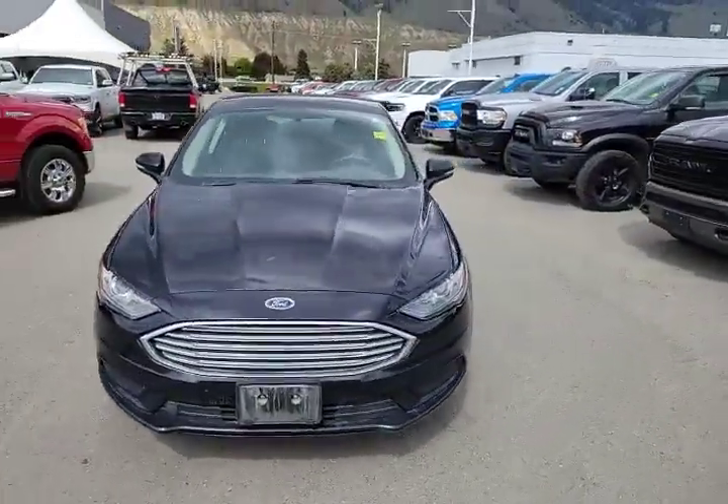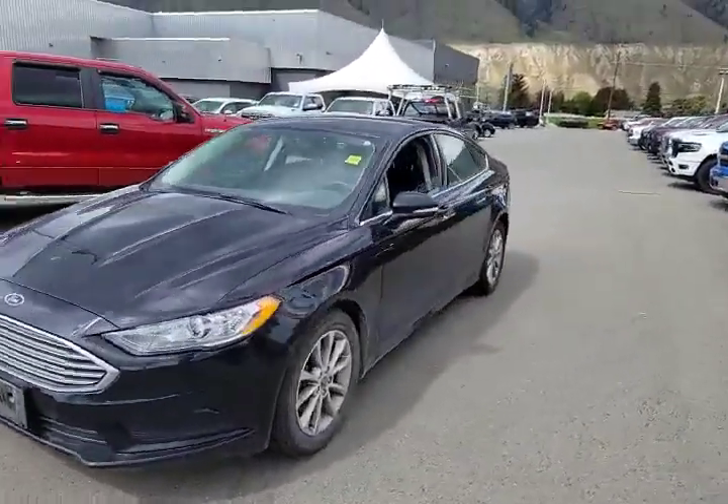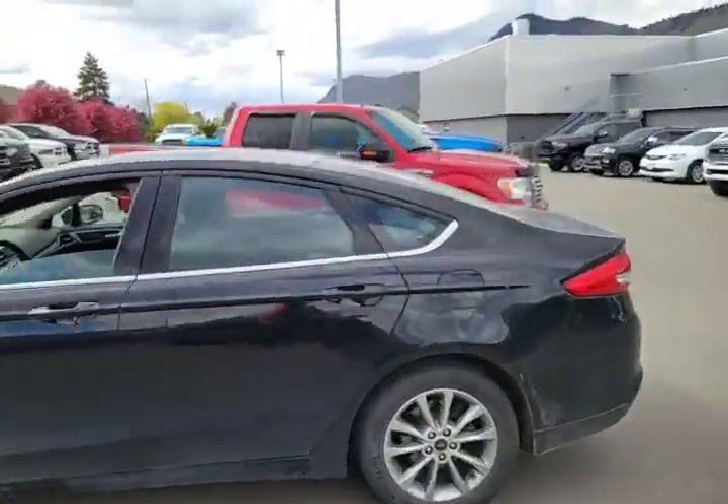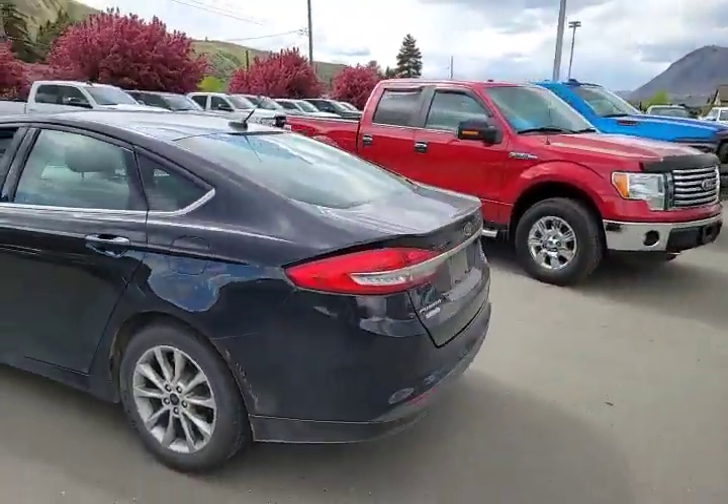Hello everybody, this is Rivershore Chrysler. Today we are just taking a quick little boo around this 2017 Ford Fusion SE.